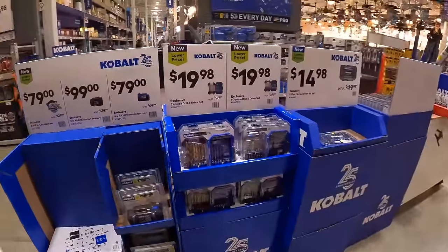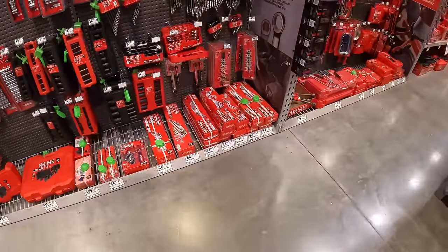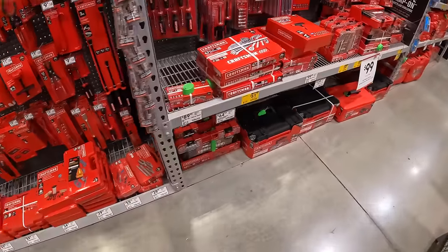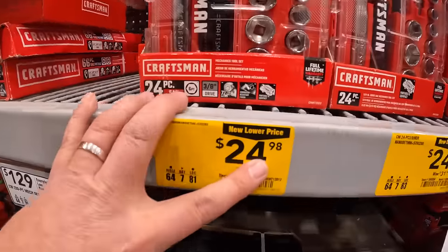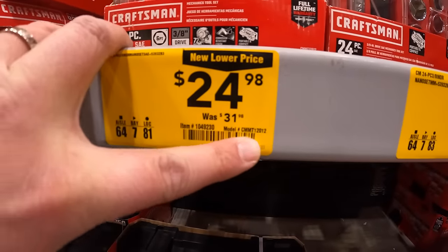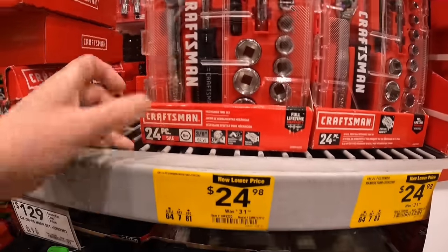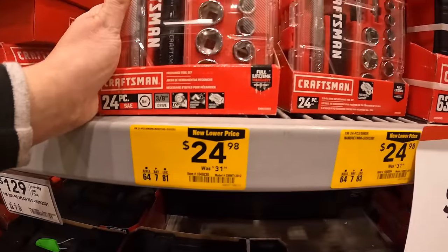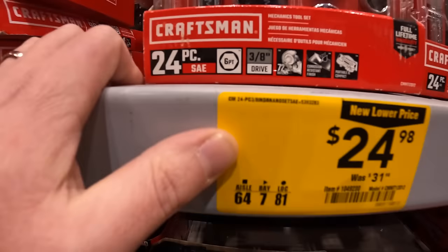For socket sets, Lowe's is a great place to go. They have a couple of kits for $24.98 — a 24-piece set, available in SAE or metric. That's not a bad stocking stuffer.